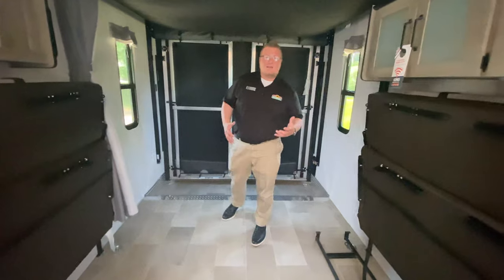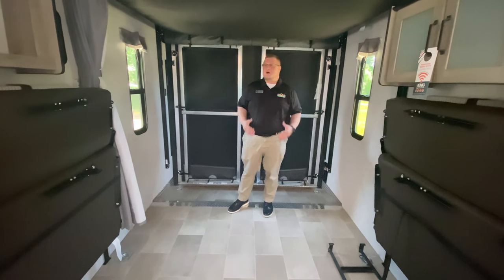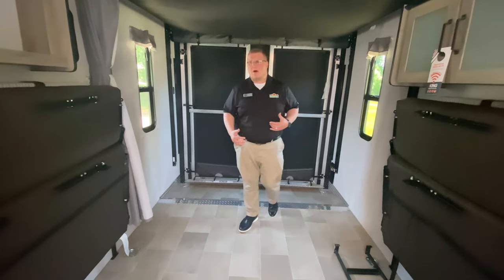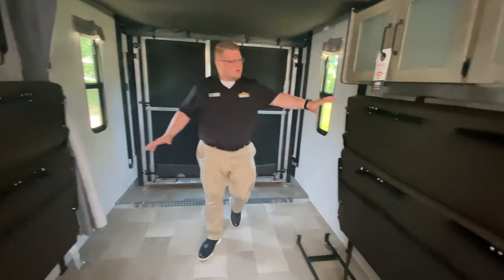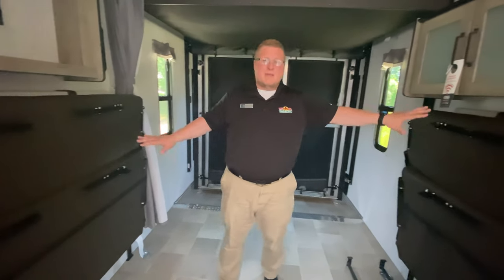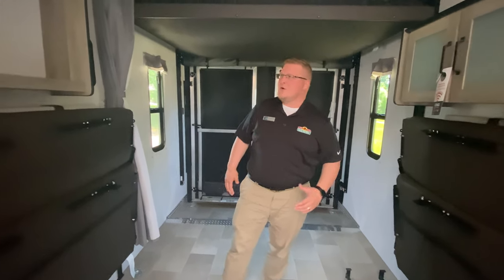I want to focus mainly back here on the garage area. This is an 11-foot garage, so plenty of room even for a smaller toy hauler. You'll notice the couches are up against the walls — you can make these into beds or fold them into couches, whatever's most comfortable for you.